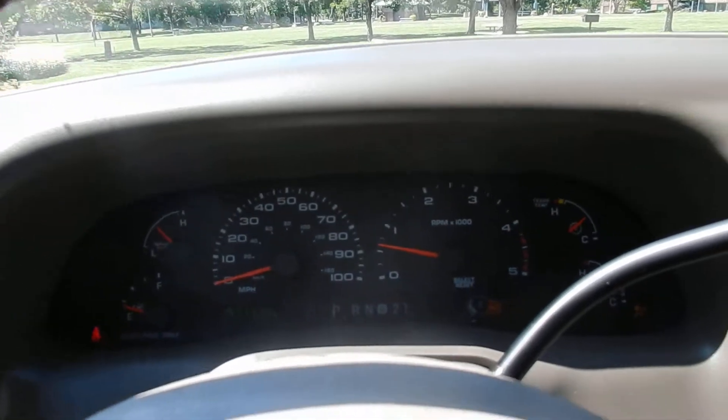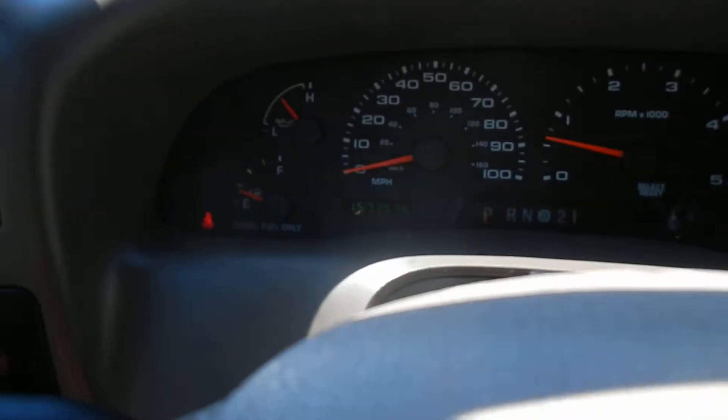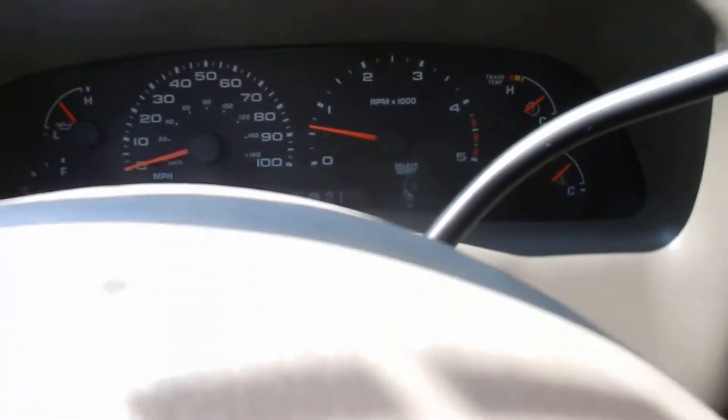That starts right up. 157,000 miles, no lights on the dash.